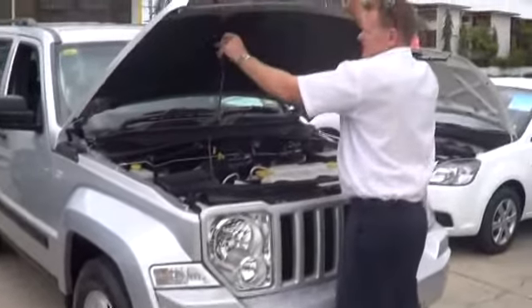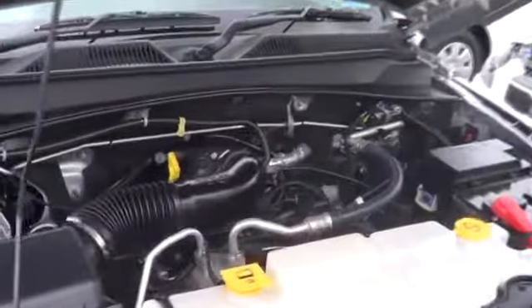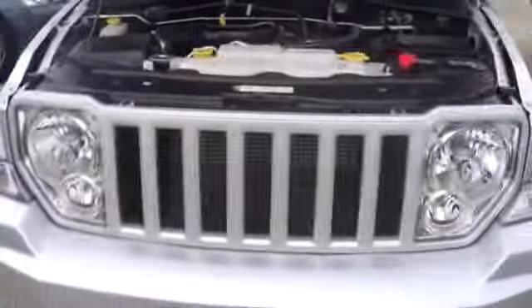This is the 3.7 litre V6 that you already knew was in the vehicle. Very tidy, very complete motor — done 42,000 kilometres, so as you can see it's got plenty of life and plenty of work left in it.